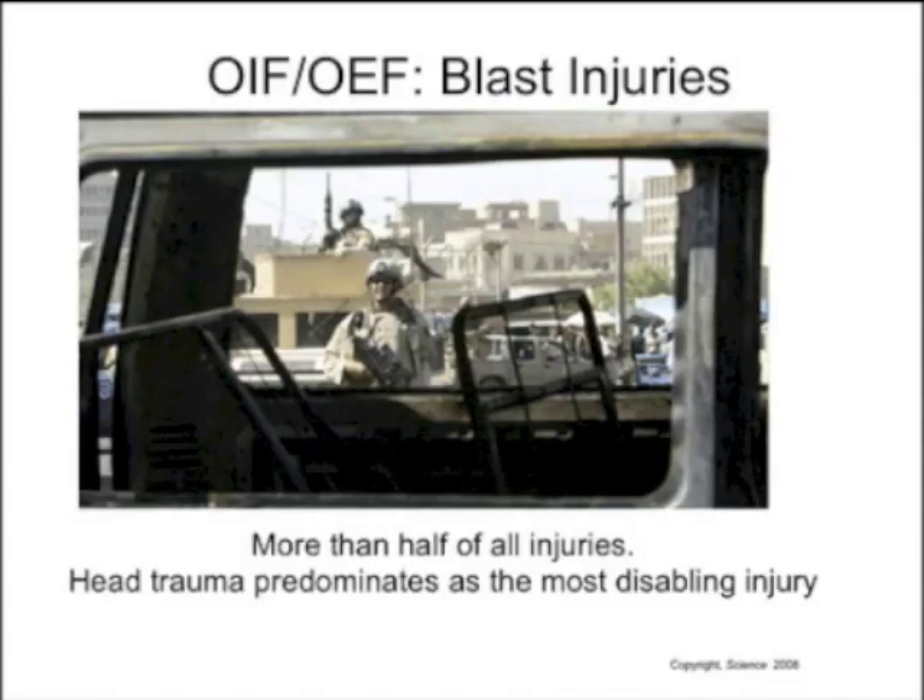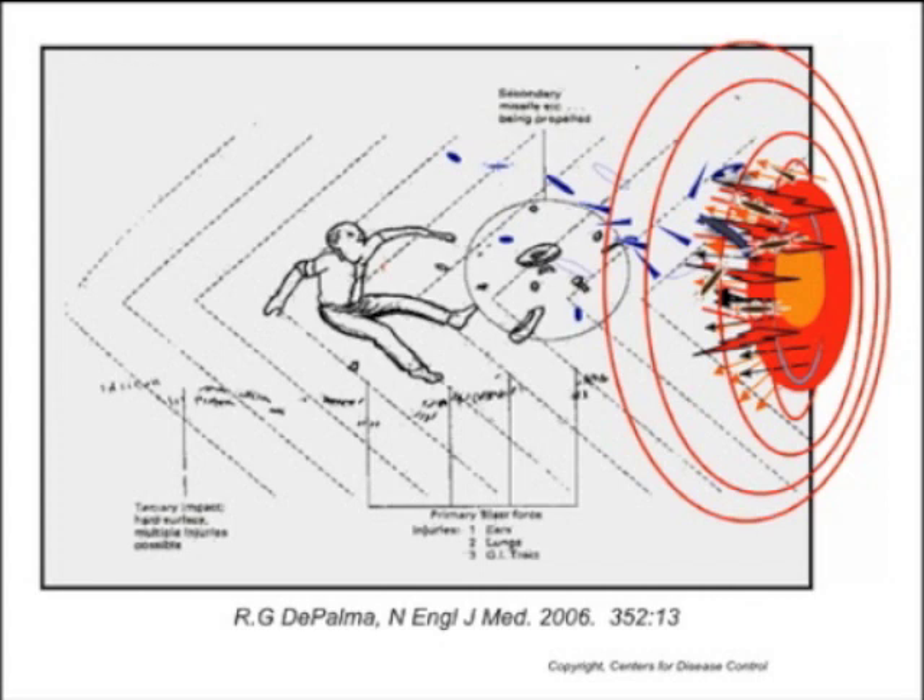What's notable about the current conflicts is the prevalence of blast injuries, which have really eclipsed many other injury types. More than half of all injuries are generated from exposure to IED blasts, which are increasingly prevalent. Head trauma predominates as the most disabling injury, in part because of the sensitivity of the brain to any sort of physical trauma.